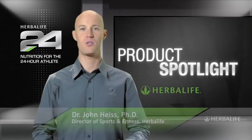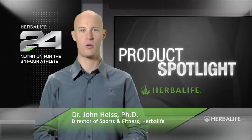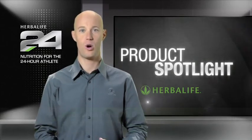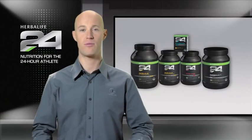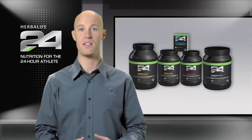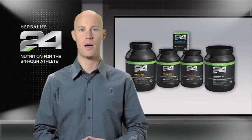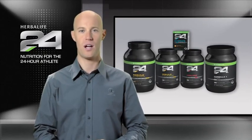Welcome to Product Spotlight. I'm John Heiss, Director of Sports and Fitness at Herbalife and lead scientist behind our Herbalife 24 products. Herbalife 24 is a comprehensive performance nutrition program that meets the needs of athletes 24 hours a day. We're here today to talk about a key product from the Herbalife 24 line: Hydrate.